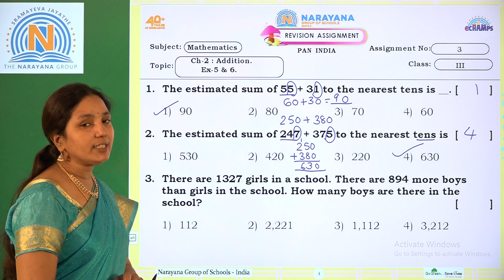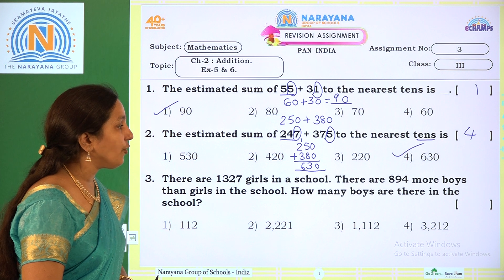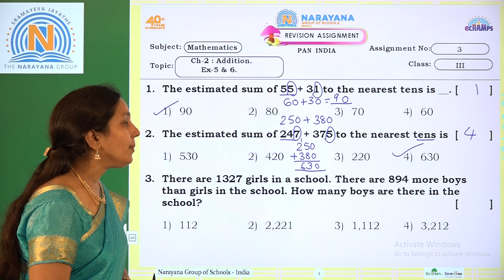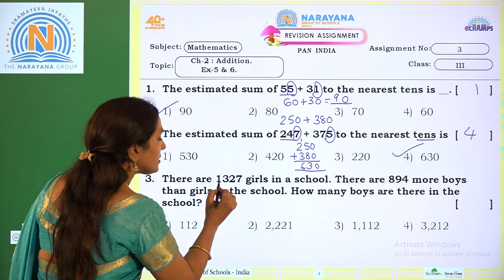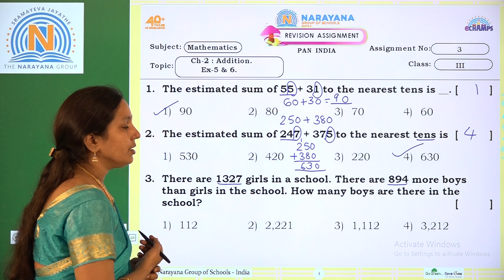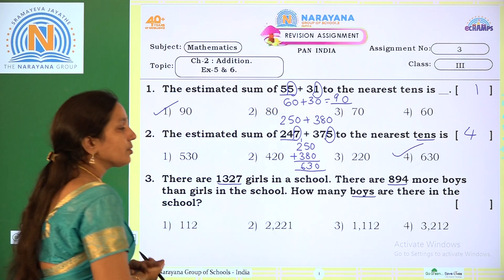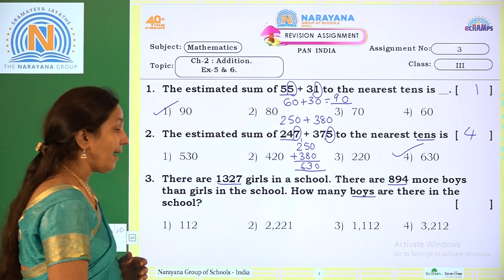Next: there are 1327 girls in your school. There are 894 more boys than girls in the school. How many boys are there in the school? So there are 1327 girls. How many more boys? 894. Since 'more' is given, the operation we have to do is addition.